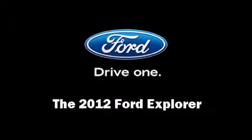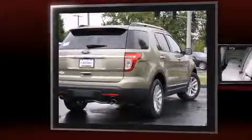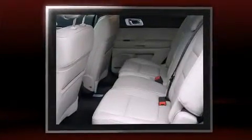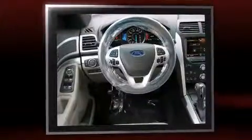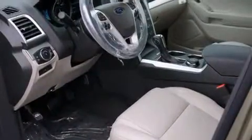Climb inside the 2012 Ford Explorer. Smooth gear shifts are achieved thanks to the 3.5 liter six-cylinder engine. For added security, dynamic stability control supplements the drivetrain. Four-wheel drive allows you to go places you've only imagined.